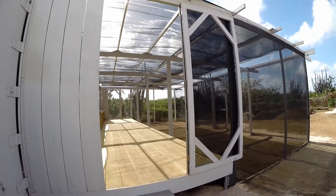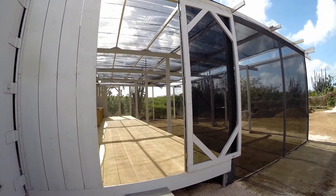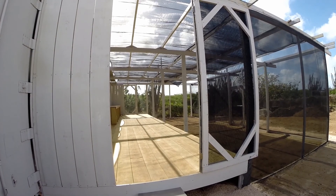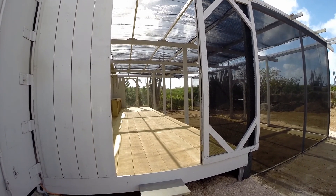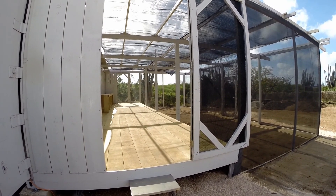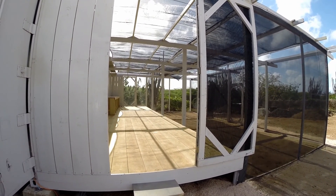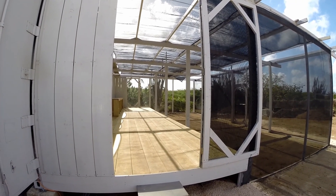This is the new greenhouse we've been building for the last almost two weeks. We started from nothing and attached it to this 40-foot container here on the side — you can see the door on the left side. The greenhouse dimensions are in meters. This first wooden part, the deck, is 3.2 meters — that's something like 10 feet. And then the other part over there is 4 meters, which is about 12 feet.